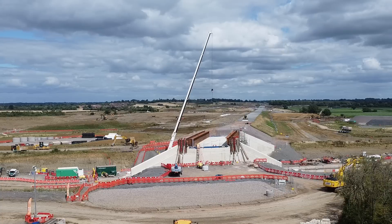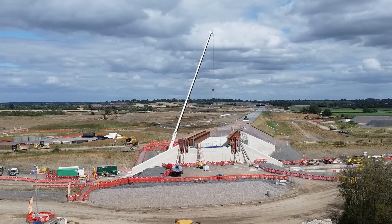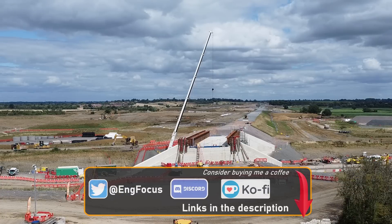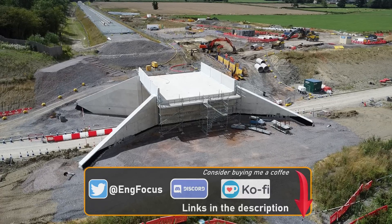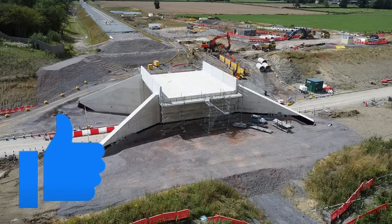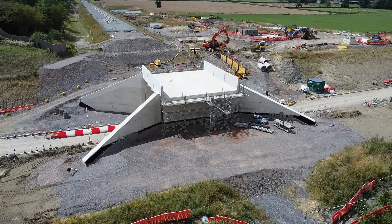As well as moving the bridge deck into place, construction teams have also started to build up the ground as EWR approaches the structure, and it's possible to see what looks like a completed trackbed to the east. Before an embankment can be constructed to the west, however, a new road bridge must first be completed, which will take EWR over the road rather than using the existing bridge, which currently takes the railway alignment underneath the road.